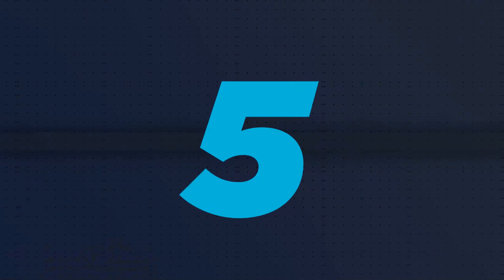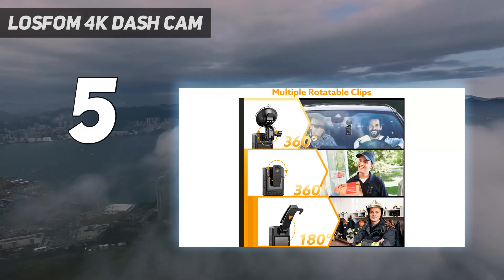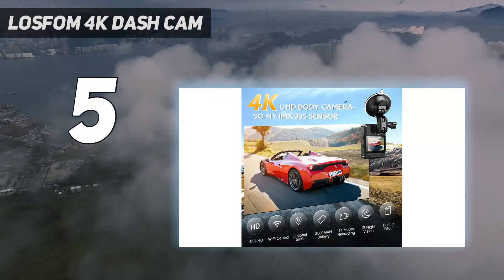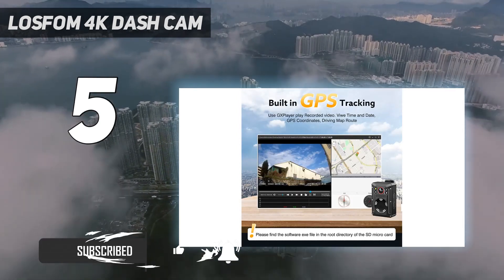Starting at number 5: LOSFEM 4K Dash Cam. Equipped with a powerful high-capacity battery, this Wi-Fi body camera takes 3-4 hours to fully charge. You can take 11 hours of videos and pictures in a row, and it can be used as a dash cam with a car suction bracket.